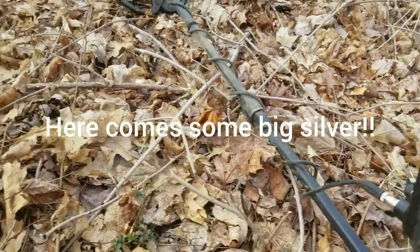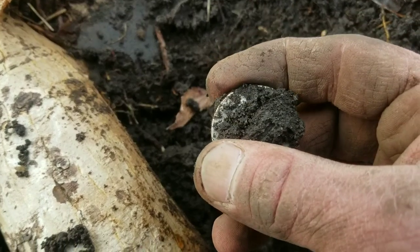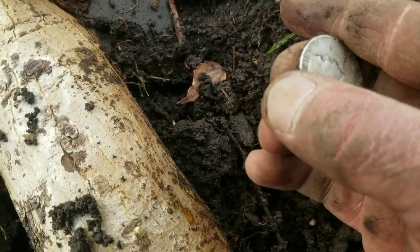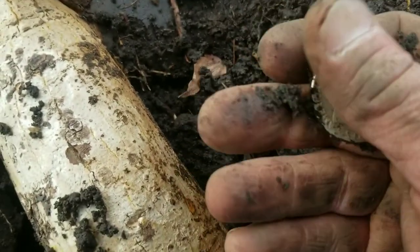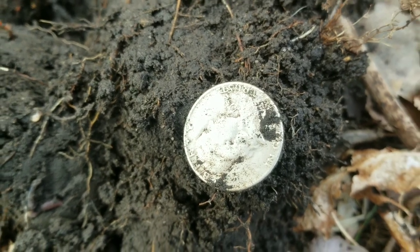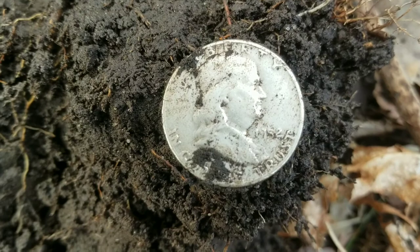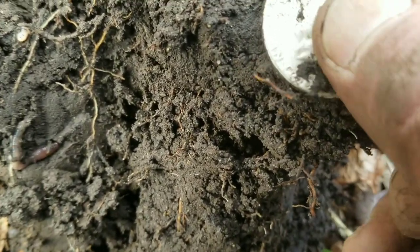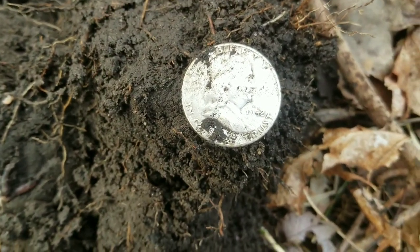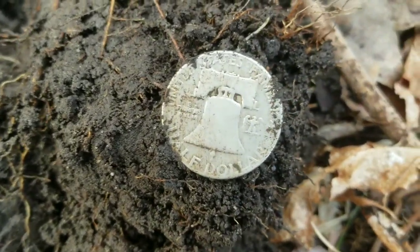I just got an incredible signal — almost didn't dig it because it was under this huge root. Can you see it? Oh man — a Ben Franklin! A Benji! 1952, I believe. I'm not going to rub it anymore, I'm going to get some water on this thing. It's the first half dollar I've ever found. It's the biggest silver I've ever found — first half dollar, like 1952, right under a tree root. Big silver today. I'm going to put it in the pouch and keep going.